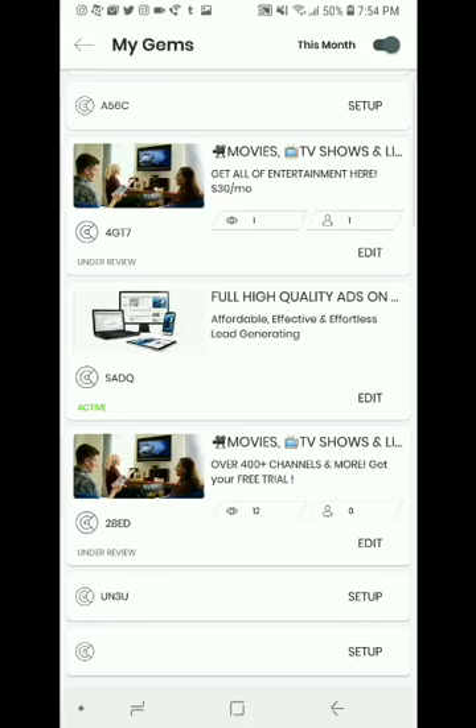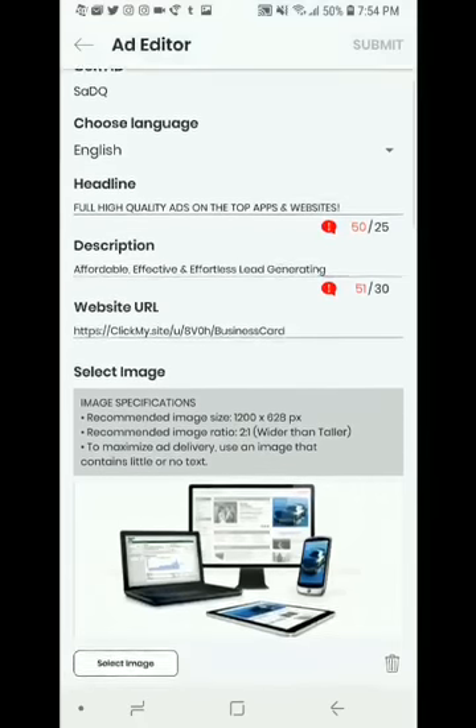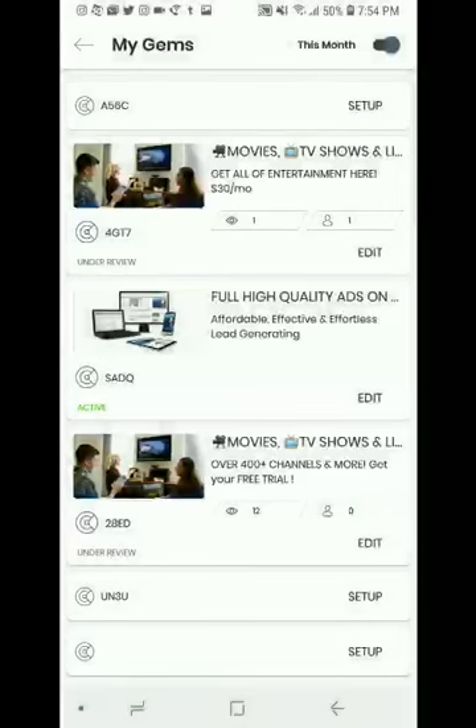One ad is for movies, TV shows, and live TV. The middle one is for Royalty — full high quality ads on the top apps and websites, affordable, effective, and effortless lead generating. You can put a picture in there, it's pretty cool, and it has analytics too.